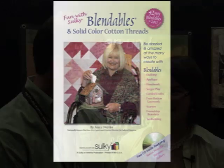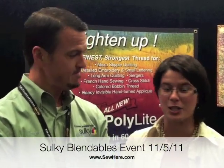This book comes with an event that stores can do. It does, and I think you're going to be hosting one the first week in November. Absolutely — November 5th, 2011. There's going to be two time slots; information is on our website, SewHere.com.